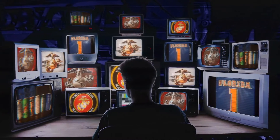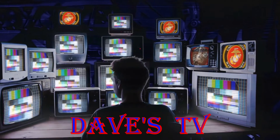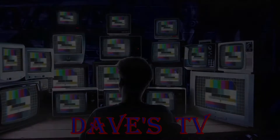You're watching Dave's TV, and now to Dave in his man cave. What's up everyone, Dave from Dave's TV, welcome to the man cave. I'm doing another beer review.